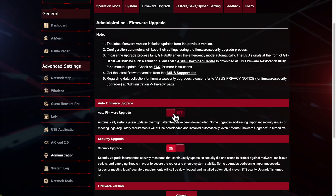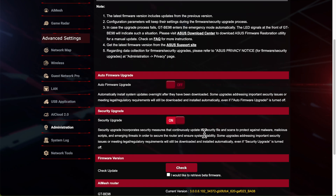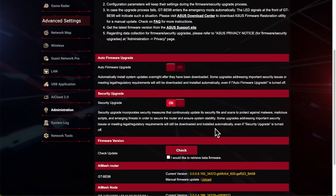If you scroll down you'll see the Auto Firmware Upgrade toggle. This should be on if you're just plugging it in and forgetting about it, as the majority of people do. Leaving that on will automatically give you the most security because it will automatically download and apply most of the updates.